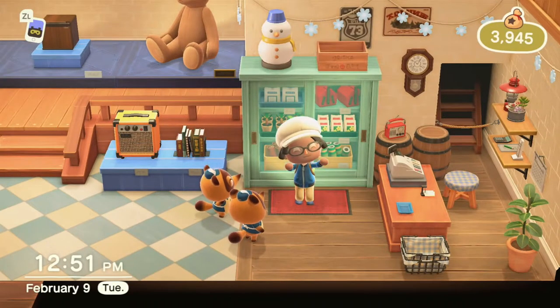Want to get the new reactions from the 1.70 Animal Crossing New Horizons update? Let's talk about it.